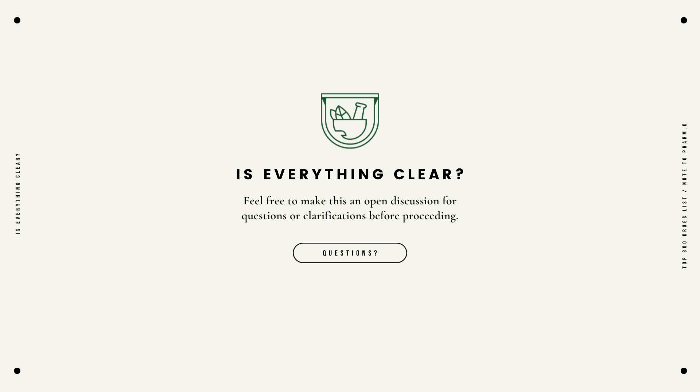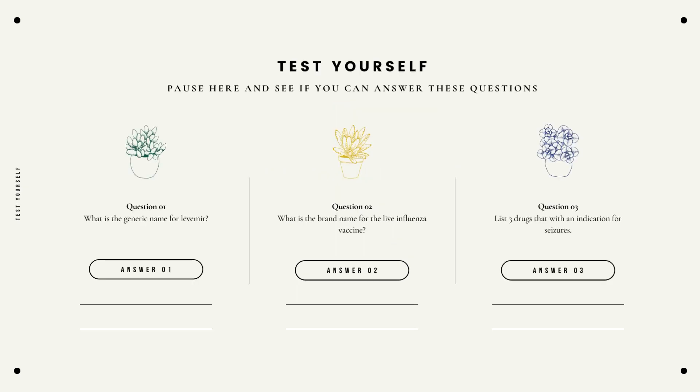Now just to assess if everything is clear, please also feel free to make this an open discussion for questions and clarifications before proceeding. Comment below with those questions or clarifications, and they will be responded to at a later time. Test yourself: what is the generic name for Levemir? What is the brand name for the live influenza vaccine? And list three drugs with an indication for seizures.